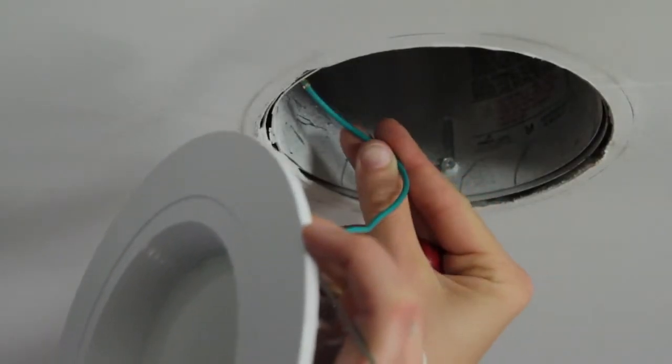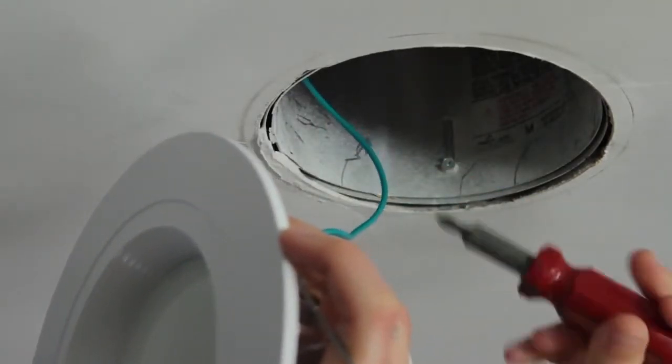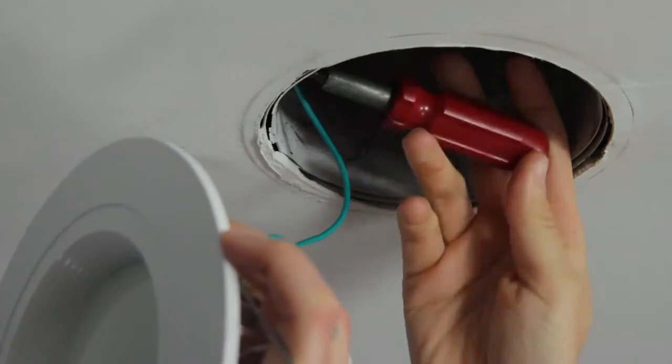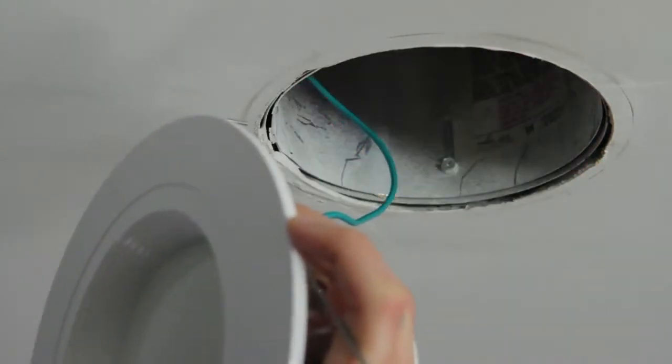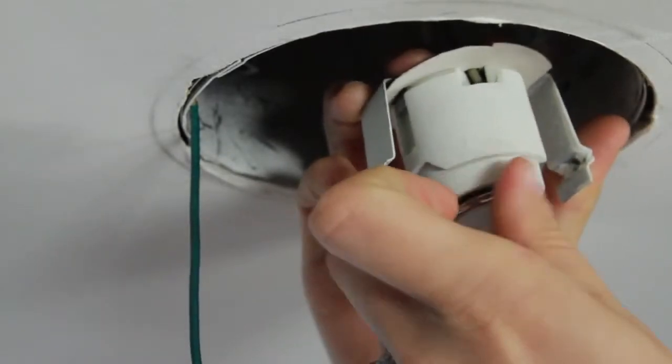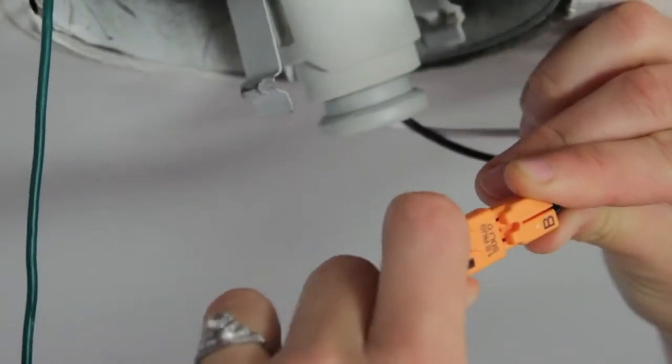Next, lift your module close to the fixture and attach it. Attach your ground wire with the screw provided in the parts bag, or locate an existing screw in the housing and tighten with the provided nut. Next, locate the Edison base adapter and screw it into the Edison socket. Then simply attach the two orange connectors.